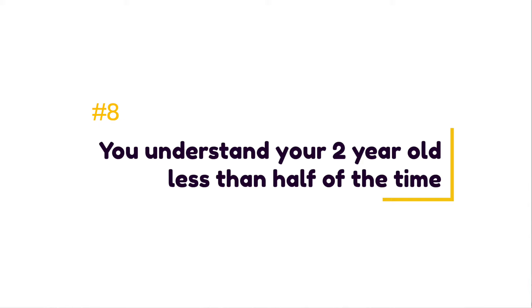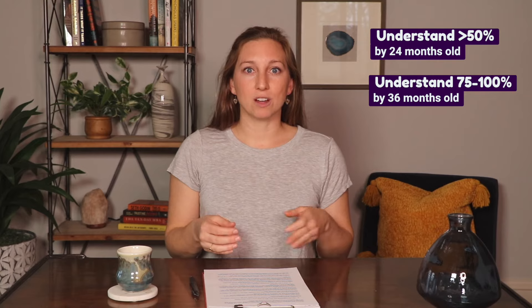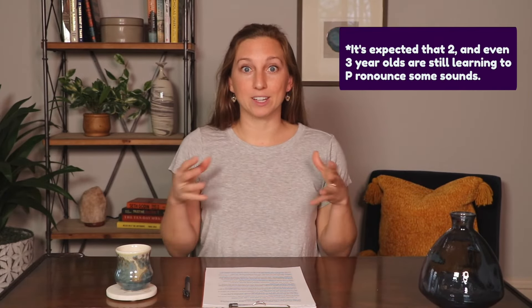The eighth sign of a speech delay is that you can understand less than half of what your child says. A toddler's speech skills develop as they babble and begin saying words. By 24 months, we'd expect you to understand at least half of what they say, and by 36 months, 75 to 100 percent. If you understand less than half of what your child says, that can be a sign of a speech delay — a delay in the development of their pronunciation skills. Identifying these challenges early is important, as it's generally easier for children to learn correct pronunciation at a younger age.